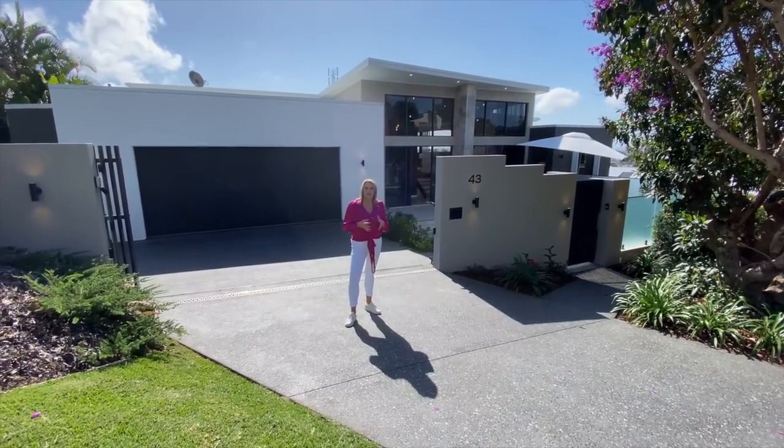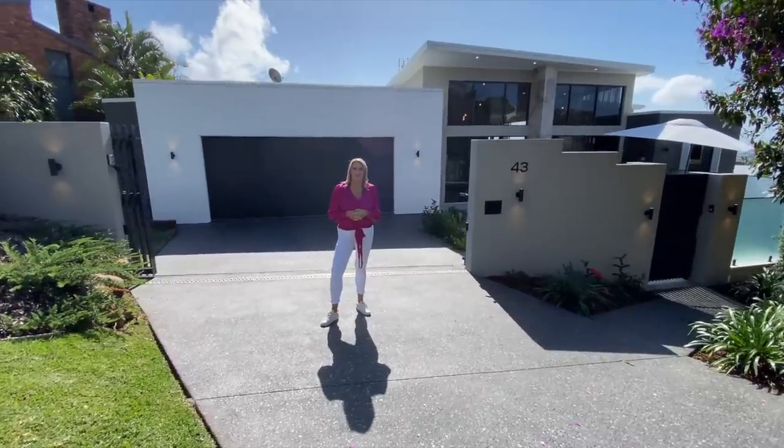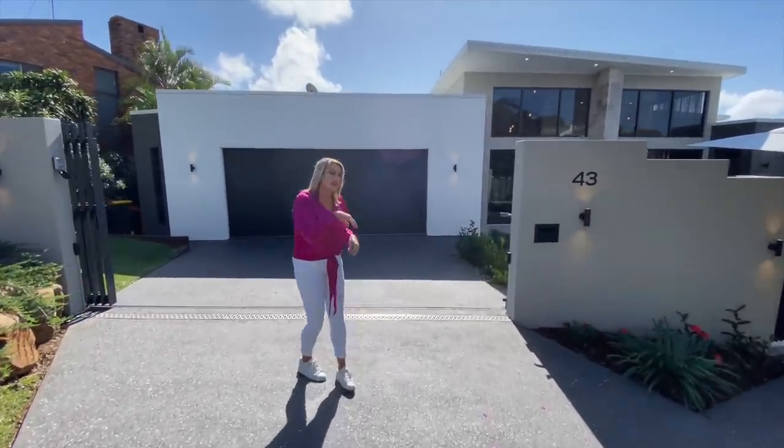Here we are at Buderim on the Queensland Sunshine Coast. Welcome to Yortown Price Home Draw 507. Let's come take a look.